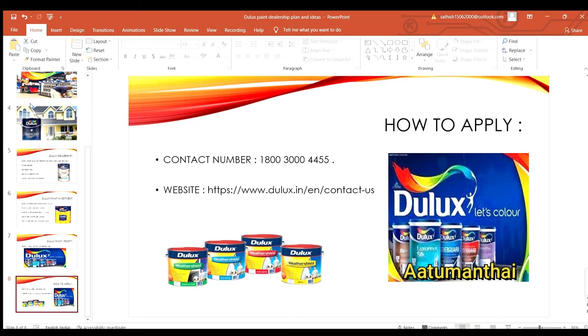In the description box, you can find the contact number and website link. You can also find the Asian Paint dealership link there. If you want to compare options, you can choose whatever you want.